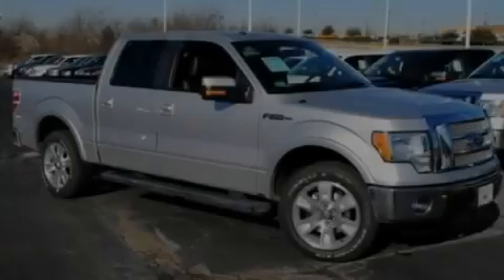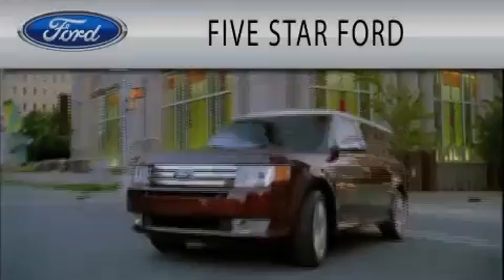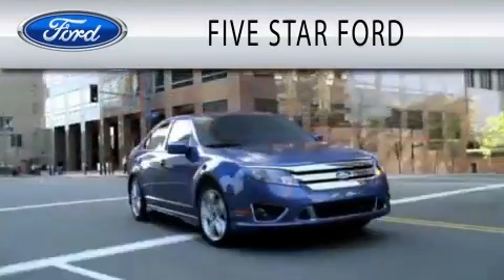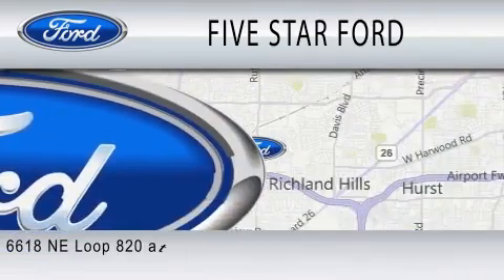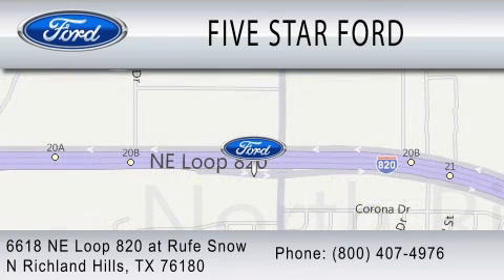Stop by today and test drive this automobile for yourself. 5 Star Ford is dedicated to doing everything possible to ensure that the experience you have selecting your vehicle is as pleasant as possible. We are located at 6618 Northeast Loop 820 at Roof Snow in North Richland Hills.